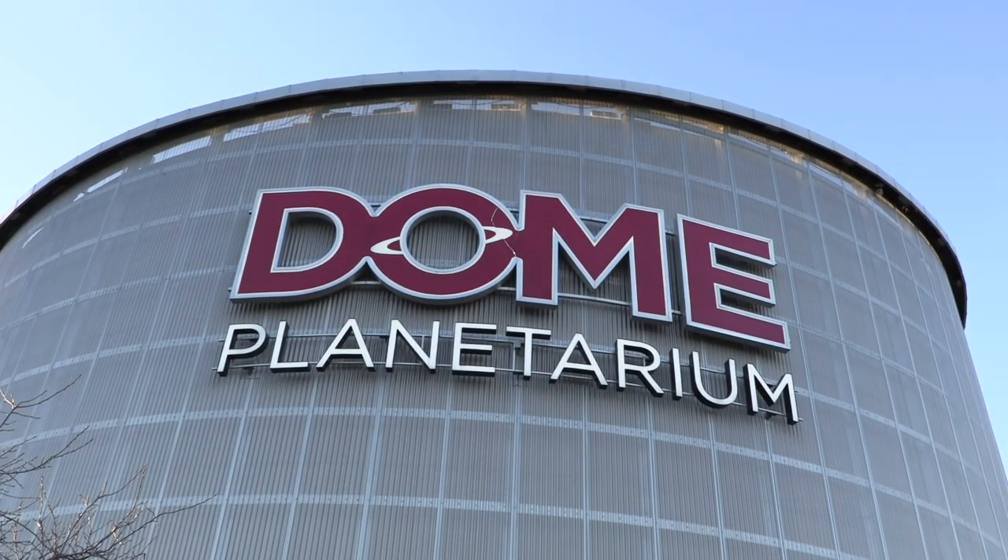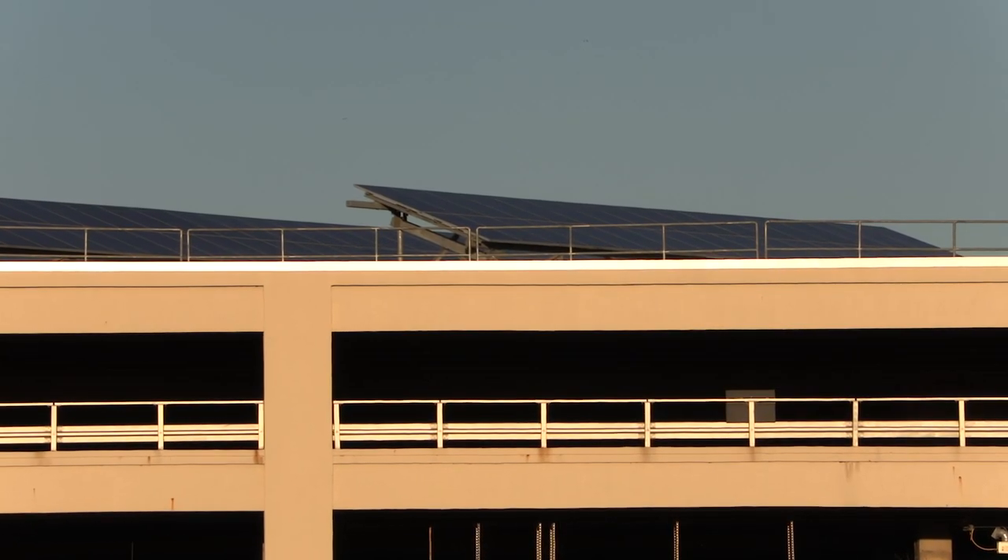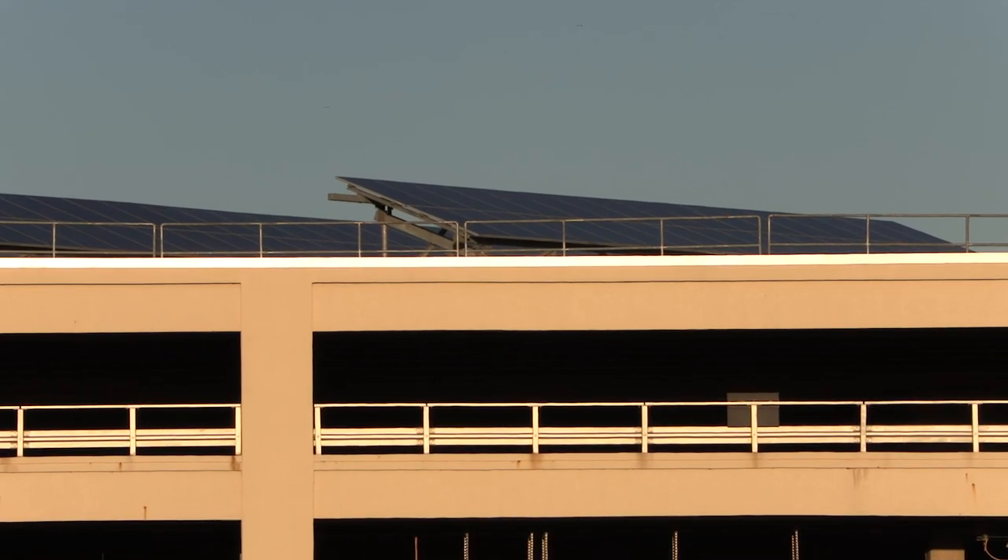We're back at the Peoria Riverfront Museum where we have a small solar array located on the top of the dome planetarium that provides some of the electricity needed to operate the museum. There's another solar array just a couple buildings over on the Caterpillar parking garage. Illinois is one of 29 states that are required by law to produce more electricity through clean renewable sources like solar and wind. Currently Illinois is producing 11 percent of its electricity through clean renewable sources and by 2025 needs to be producing 25 percent.